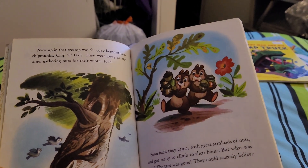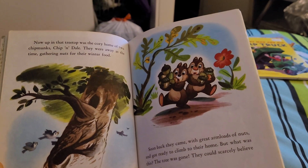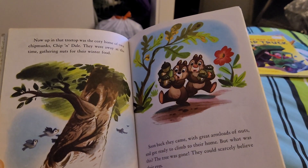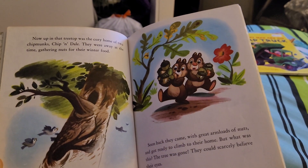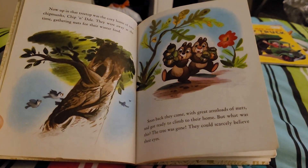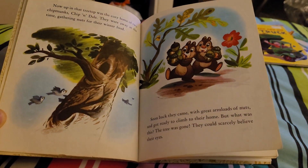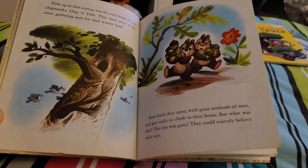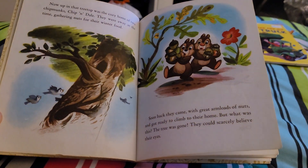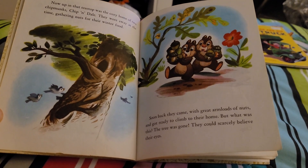Now, up in that tree top was the cozy home of two chipmunks, Chip and Dale. They were away at the time gathering nuts for their winter food. Soon back they came with a great armload of nuts and got ready to climb to their home. But what was this? The tree was gone. They could scarcely believe their eyes.